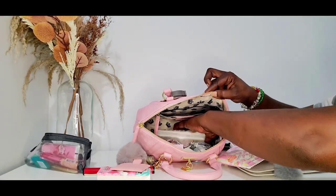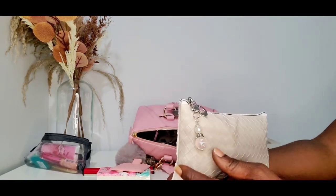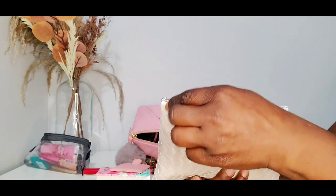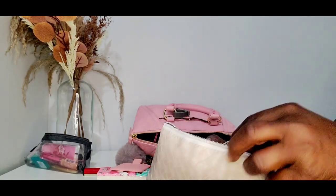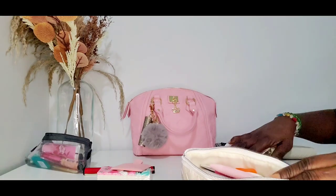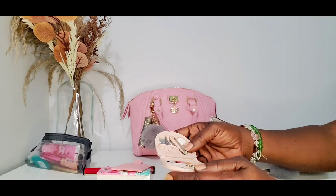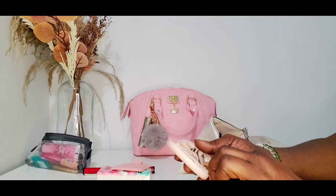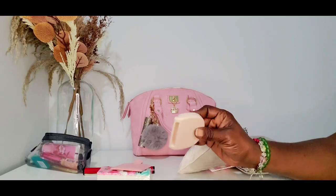Now this right here is my carry-all. I decided to put a little angel in here as the zipper pull — very cute. In here I have my sewing kit from Temu. You can get these sewing kits in all different colors from Temu — I just chose the pink one.